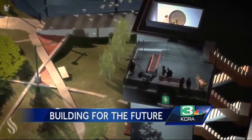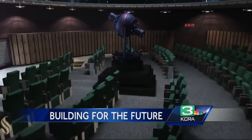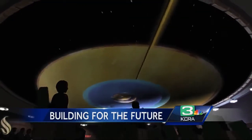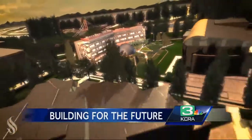As well as adding a rooftop observatory and planetarium to explore the night sky. 90% of our students will take a class in this building. SAC State investing in a new standard to groom the scientists of tomorrow. At SAC State, Vicki Gonzalez, KCRA 3 News.